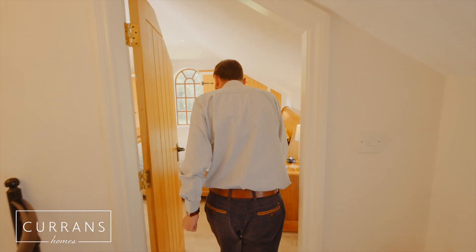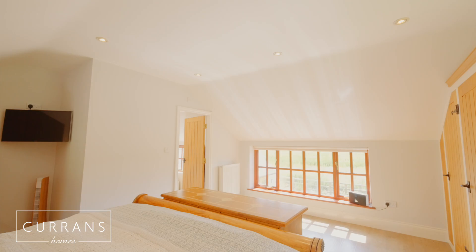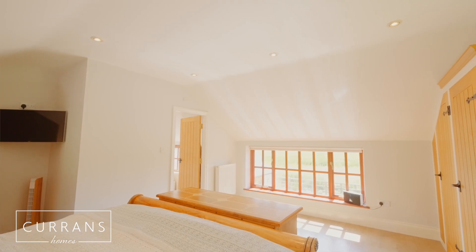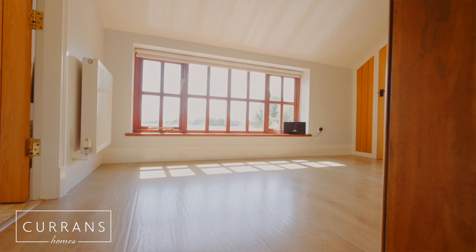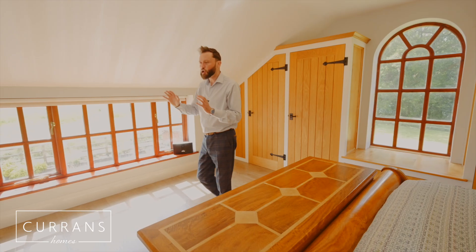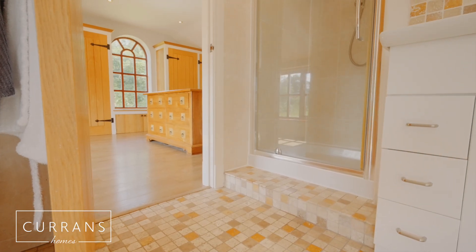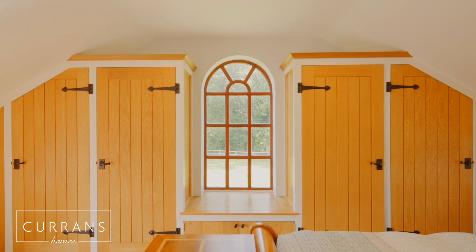The real jewel in the crown is the master bedroom. The owner tells me what he loves is that when you wake up on a summer's morning you can look out and see as far as the Welsh hills across the farmland. There's a good-sized en suite bathroom with both a bath and a shower, and I totally love this arched window which overlooks the rear lawn.